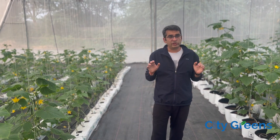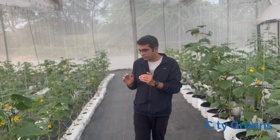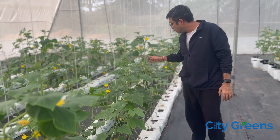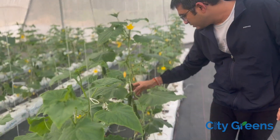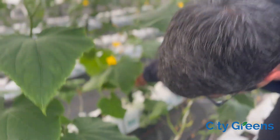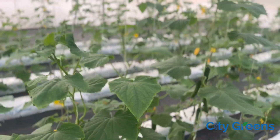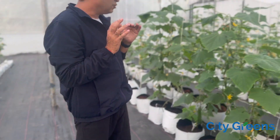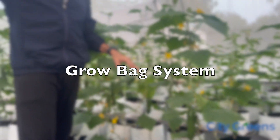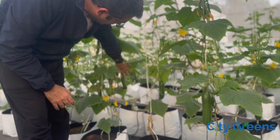This one that you are seeing is called a grow slab system. You can see we are growing cucumbers here, and there are cucumbers which are harvest ready. Side by side, we are also growing cucumbers in a grow bag. So that was the slab system and this is the bag system — and again you can see there are multiple cucumbers here which are harvest ready.